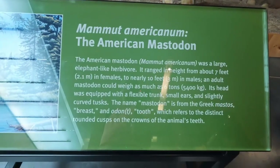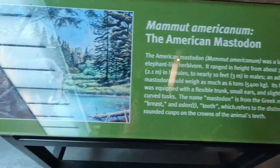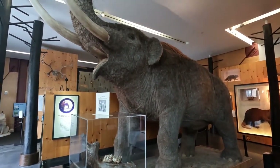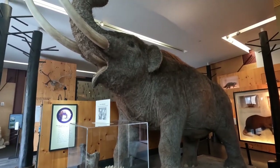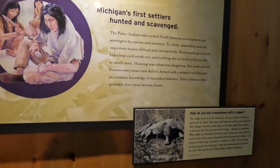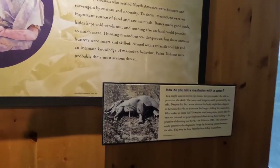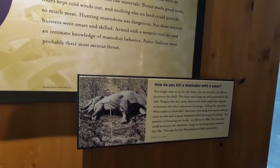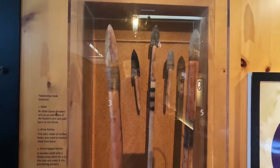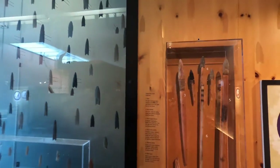It's the American Mastodon. Looks just like an elephant to me. There's a display here on how the first Michigan settlers — the Paleo-Indians — hunted. Here are some spears that they had, and then there's an entire wall of arrowheads in all different shapes and sizes, made out of different stones.